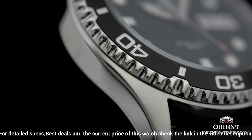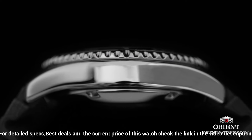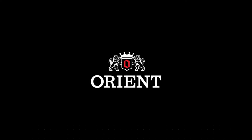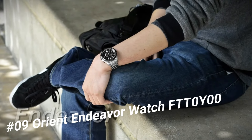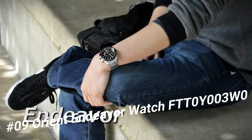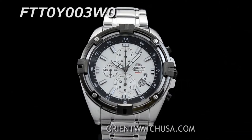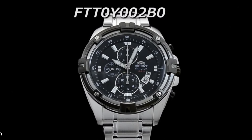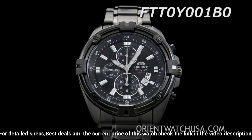Dial color: Black. Bezel material: Stainless Steel. Bezel function: Diving. Number 9: Orient Endeavor Watch FTT0Y003W0, Silver Dial. Enhanced by luminous black hands, silver tone stainless steel case with a silver tone stainless steel band. Quartz movement, 100m water resistance.